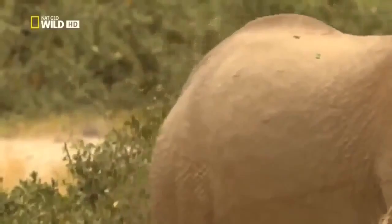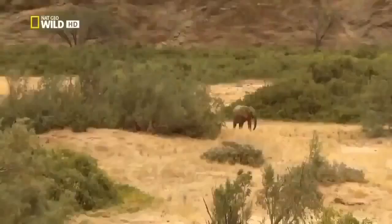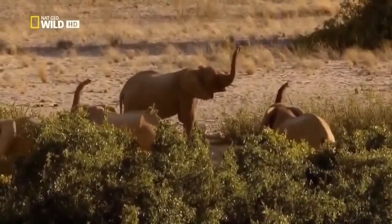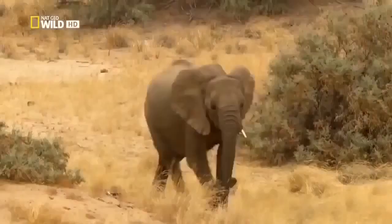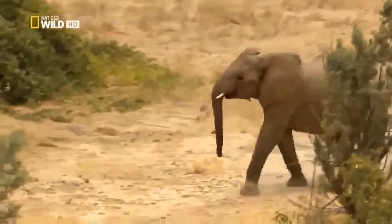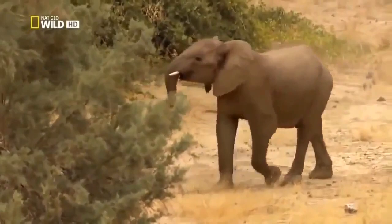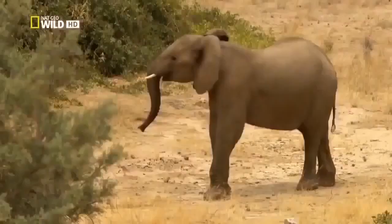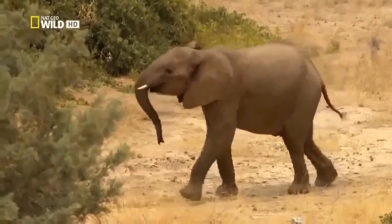It finally dawns on him that he really is all alone. Clarissa and the rest of the family have noticed his absence. The animals try to locate each other via smell using their trunks, which are extraordinarily sensitive. In the end, it's Maya who gives the decisive call — now the straggler knows which way to go.